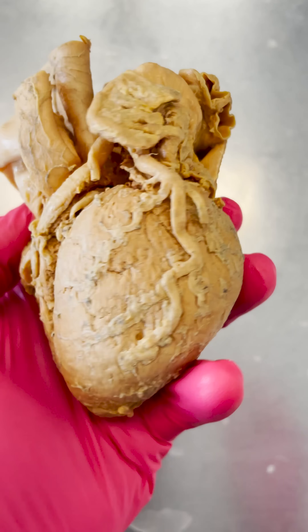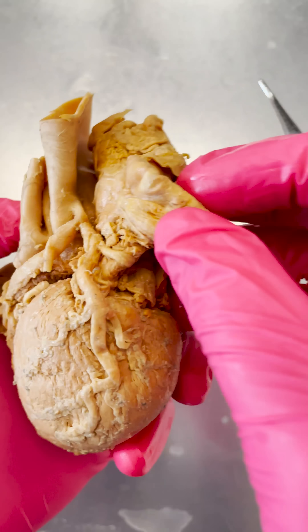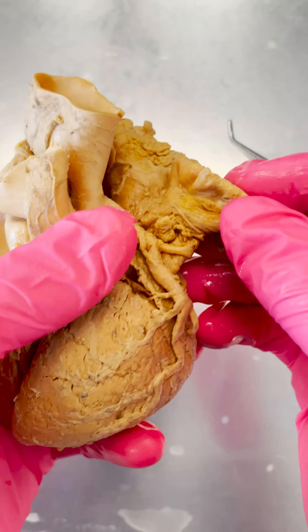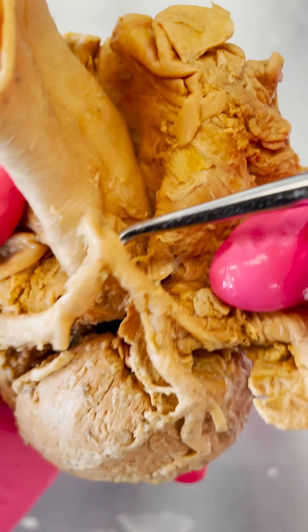Now, all of us have heard of a heart attack, but recently we received a question about why do they treat heart attacks with aspirin and/or nitroglycerin, and what's the difference between those two medications? Well, to understand how those medications work, let's see what's going on during a heart attack.